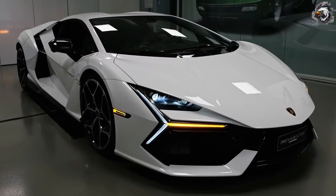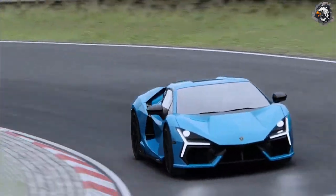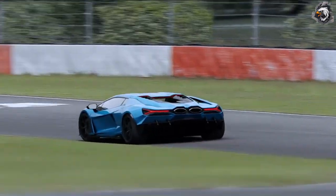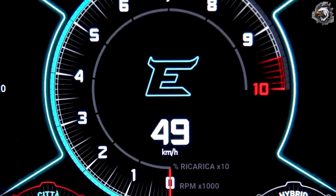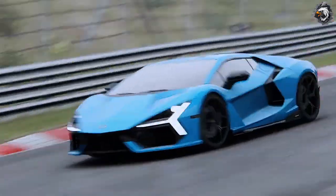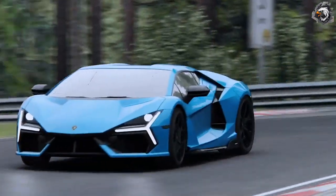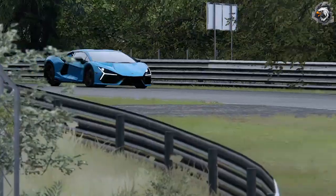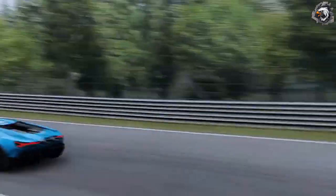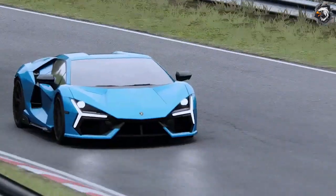Technical specifications: displacement 6498.5 cm³, maximum power 1015 CV, top speed greater than 350 km/h, acceleration 0 to 100 km/h in 2.5 seconds. Combined fuel consumption and CO2 emissions data is currently in the type approval stage.